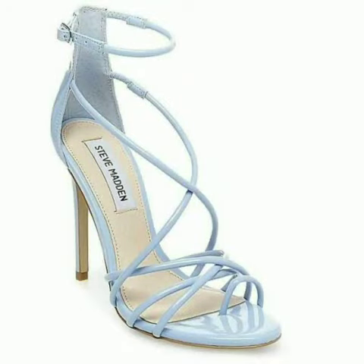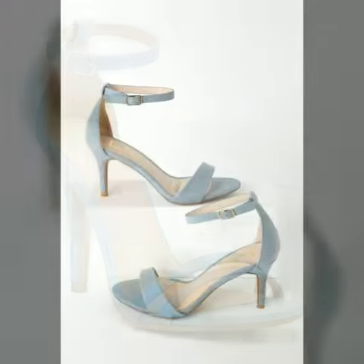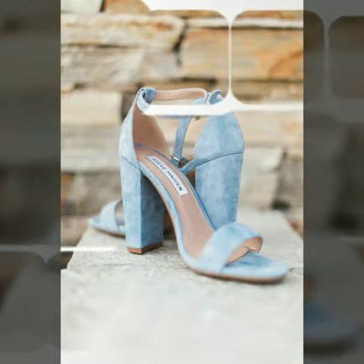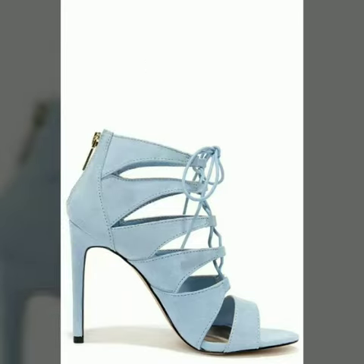Hello friends, welcome to my channel. I hope you are all fine and doing well. Today I'm going to share with you very beautiful, stylish, and different types of blue heel shoes. These are very gorgeous and beautiful shoes for those ladies who love to wear such types of shoes. All designs are so beautiful, stylish, and trendy.